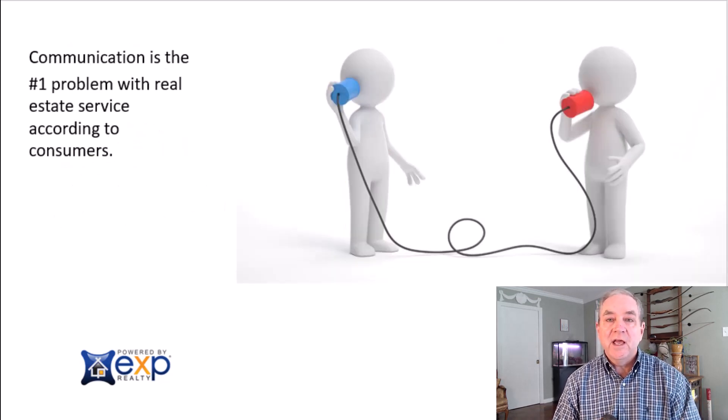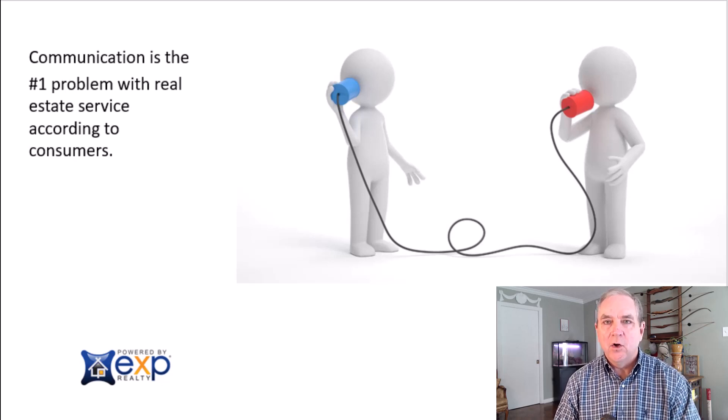One more thing I want to add is communication. We find there are five main reasons sellers won't relist with their previous agent, and the biggest one is communication. Our communication guarantee is simple: if we go any given week without communicating with you, we'll reduce your commission — and we'll do that as many times as we fail to meet that criteria. We also set up a private page that both you and I have access to, where you can see all the information, services, and everything we're doing to market your home.